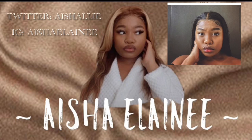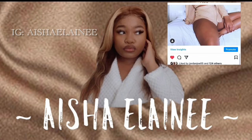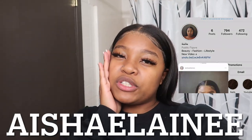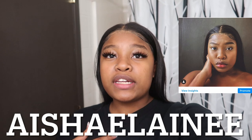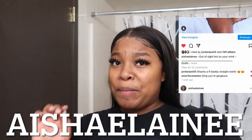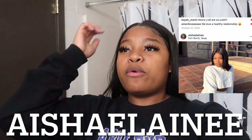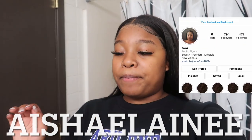Hey you guys, it's me Aisha Elaine, and welcome or welcome back to my channel. In today's video I will just be showing you guys my shower routine — this is kind of my nighttime edition, coconut scented edition. My last video actually did very well, so I decided I was just going to show you guys some of the products that I bought, test them out, and give you guys an idea of if I liked them or not.